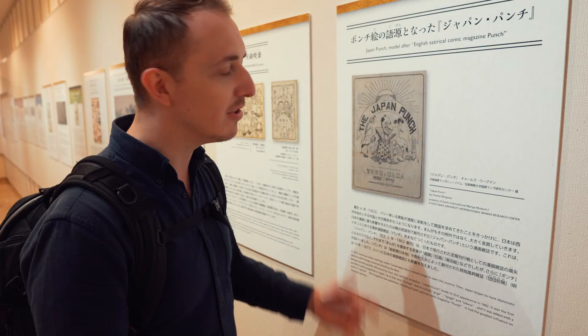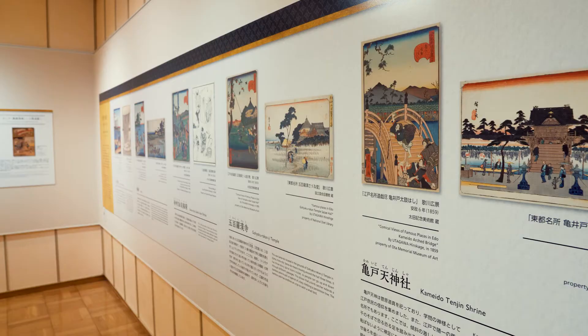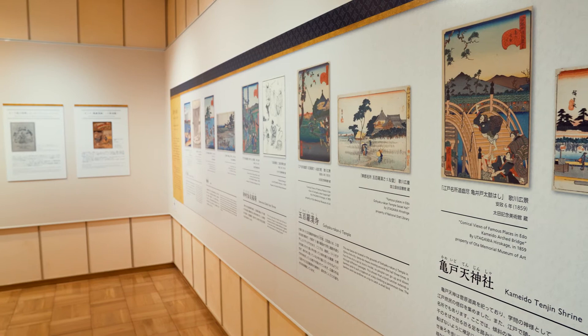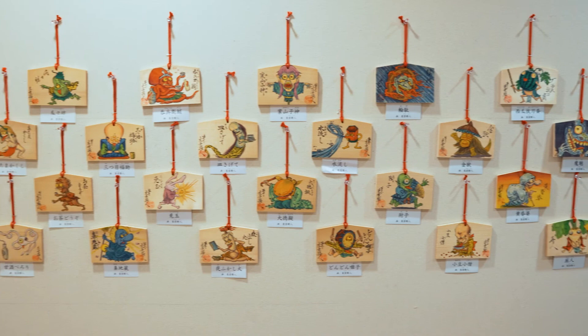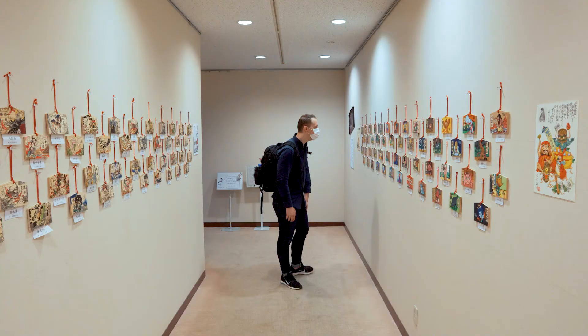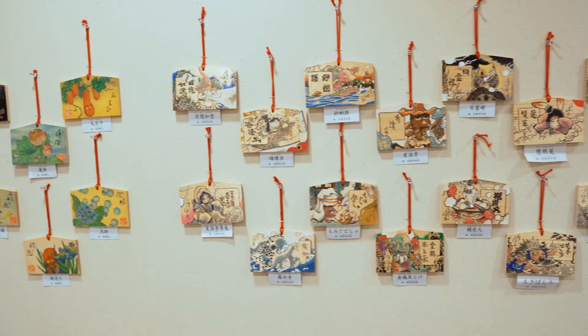Although my feeble attempt to credit one of Japan's biggest cultural exports to the British was an outright failure, it was certainly interesting to see how the art form has evolved over a millennia. On the way out, there are also more examples of modern takes on traditional styles in the form of colorful and incredibly creative illustrations drawn onto Ema, which are usually used to write down prayers and wishes when you visit a temple or shrine in Japan.